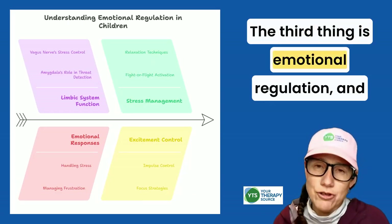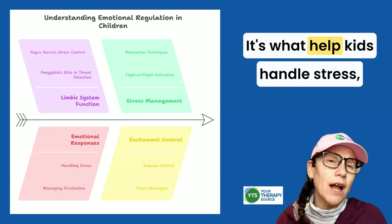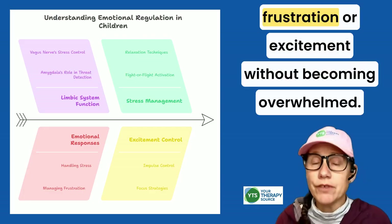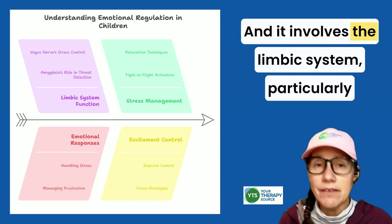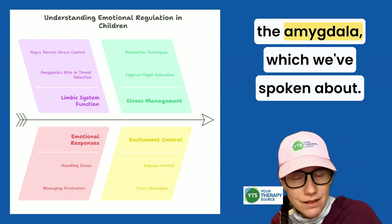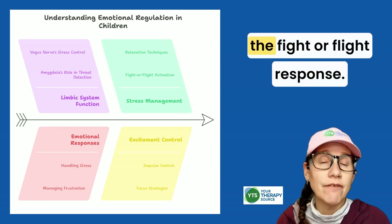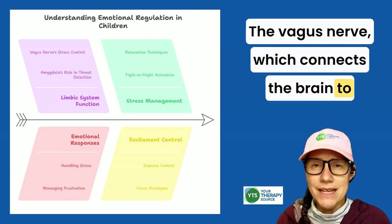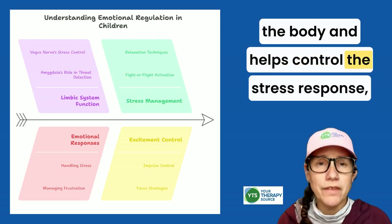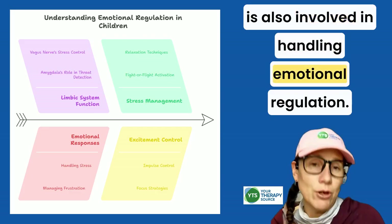The third area is emotional regulation — balancing big feelings. It's what helps kids handle stress, frustration, or excitement without becoming overwhelmed. It involves the limbic system, particularly the amygdala, which detects emotional threats and triggers the fight-or-flight response. The vagus nerve, which connects the brain to the body and helps control the stress response, is also involved in emotional regulation.